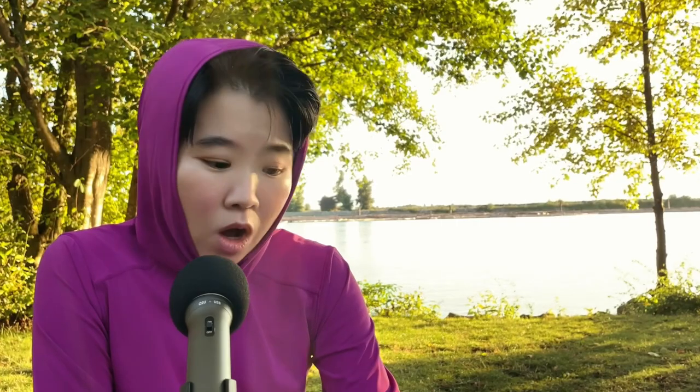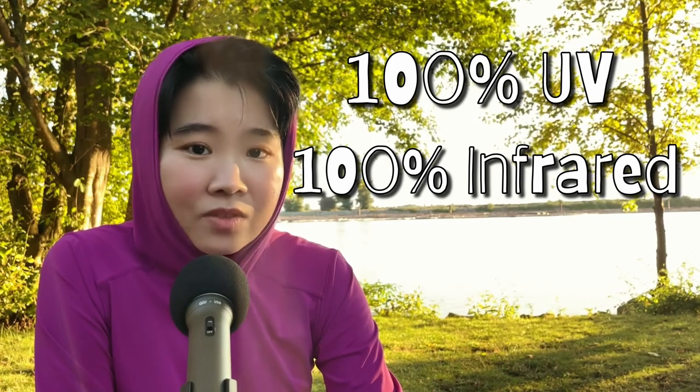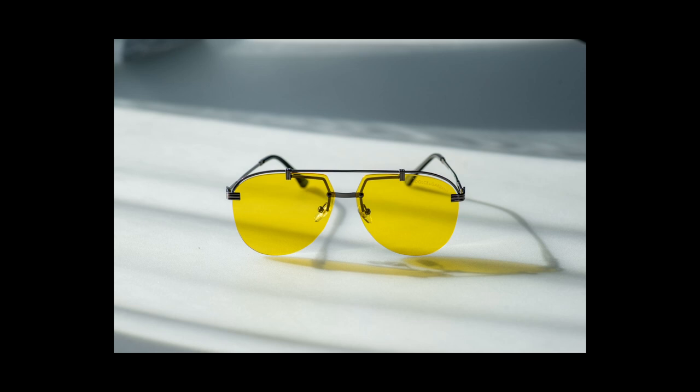For reference, solar eclipse glasses block 100% UV, 100% infrared, and 99.98% visible light, allowing you to look at the sun for a short period. What about the color? There is a lot of anecdotal evidence saying things like brown or amber tint enhance contrast, or yellow tint is good for low light. But when I looked for scientific research on sunglasses color, there was no universal consensus. So get the color you're most comfortable wearing.